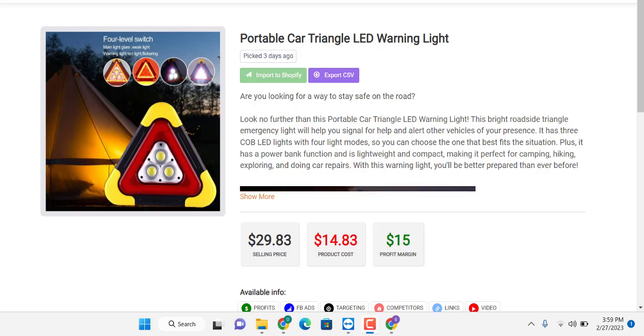Hello guys, welcome to Primers. Today I'm talking about products I found. The first product today is a portable car triangle LED running light. This product is basically for your safety. If you're looking for a way to stay safe on the road, going on holiday to family to chill and stuff, look no further than this particular triangle LED running light.